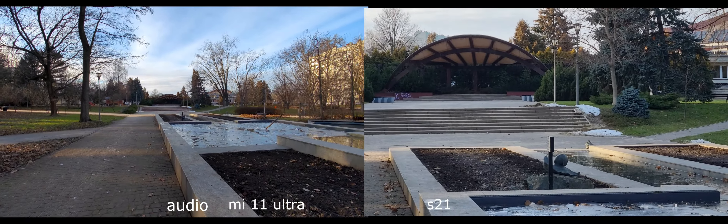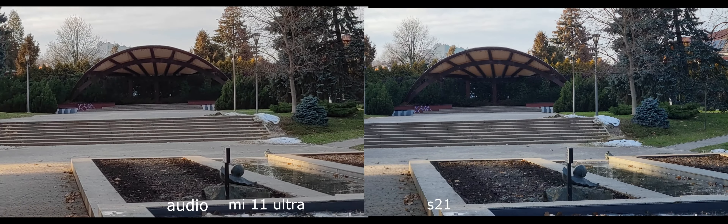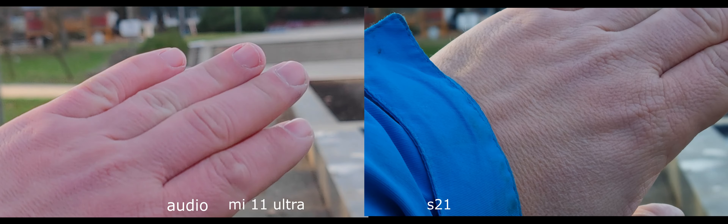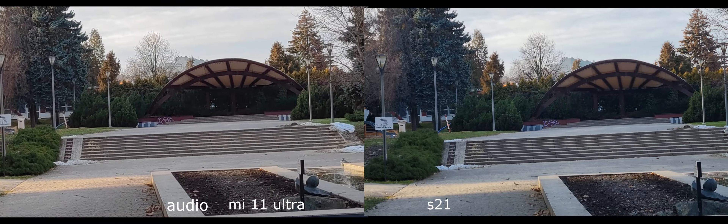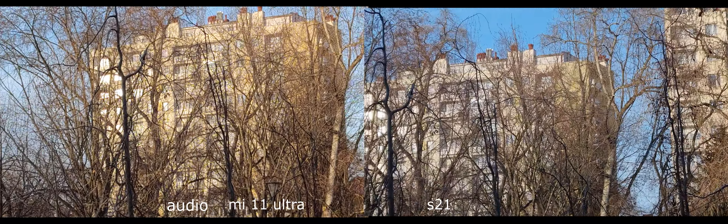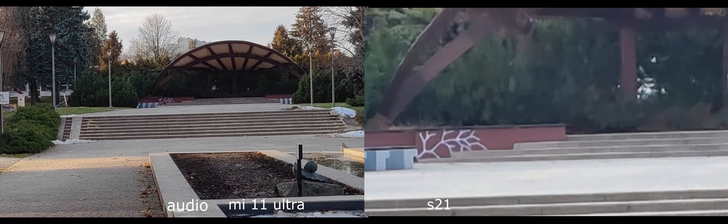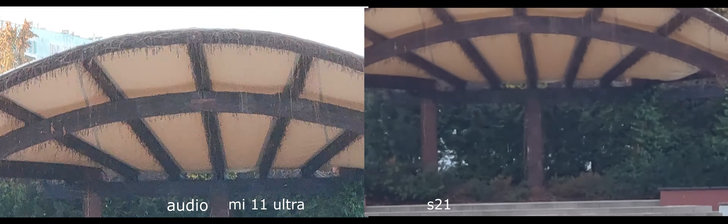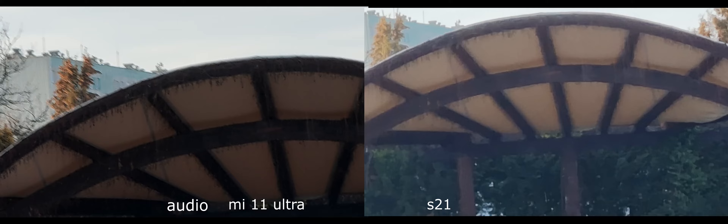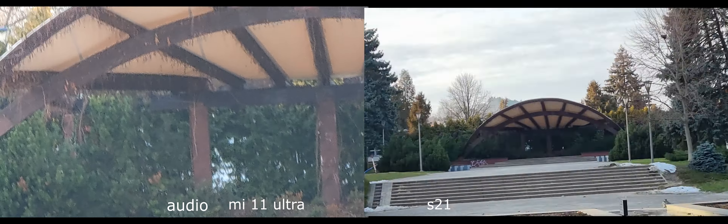What about telephoto? I know the Ultra from Xiaomi has an insane telephoto experience, but anyway — 3x autofocus in both. The Ultra version from Samsung can go all the way to 12x, while Xiaomi's insane zoom goes to 15x. The difference is huge — there you go. Let's go back to wide angle.